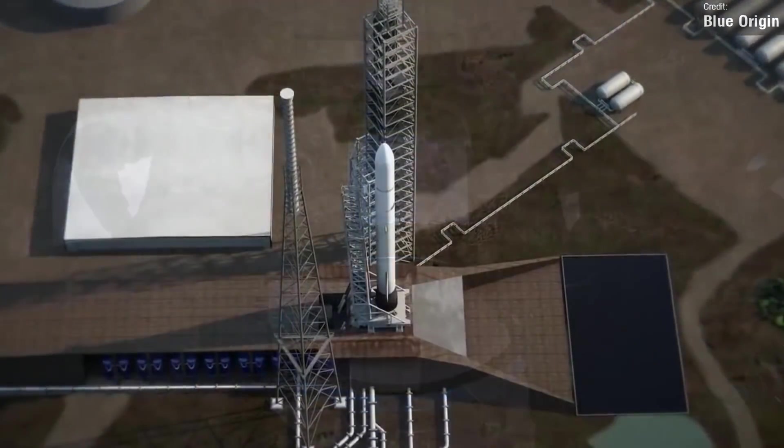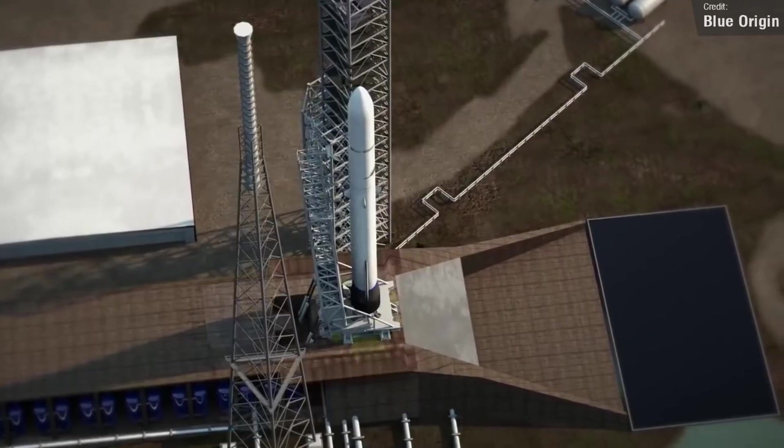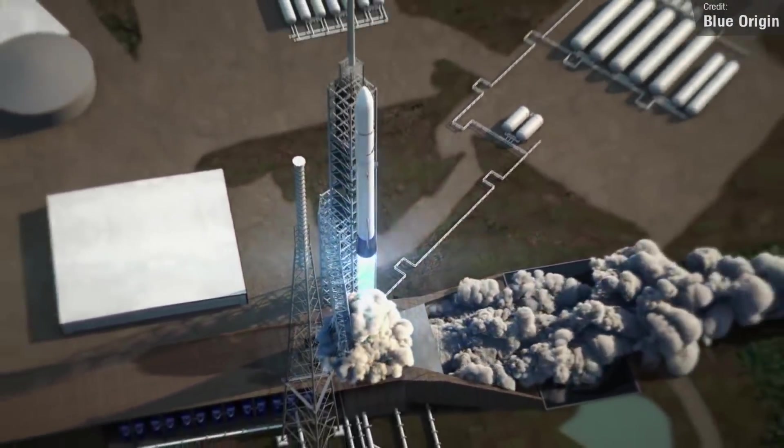But I'm still excited for New Glenn. At the end of the day, all competition is good, and it does look like it would be a pretty cool vehicle to watch. But come on Blue Origin, get it together.